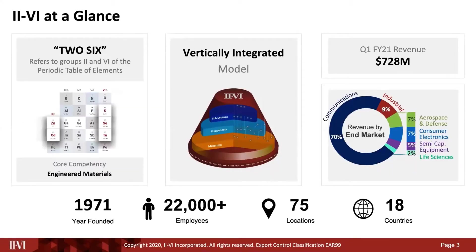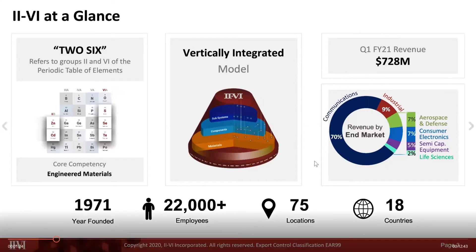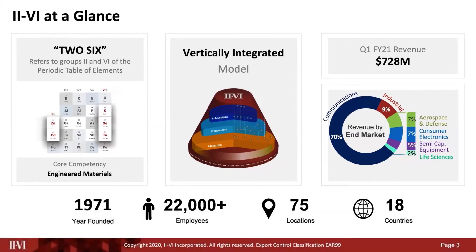2.6, as the name implies, comes from the periodic table and indicates that engineered materials are the foundation of everything we do. We provide solutions at all levels of the value chain in various market verticals. We are the market and technology leader in optical communications with one of the broadest and most vertically integrated portfolios in the industry.